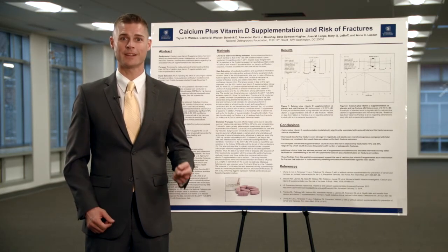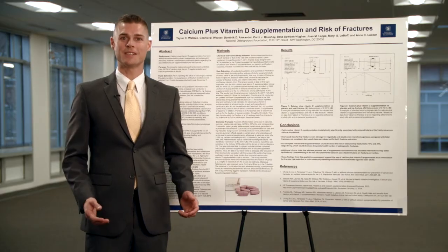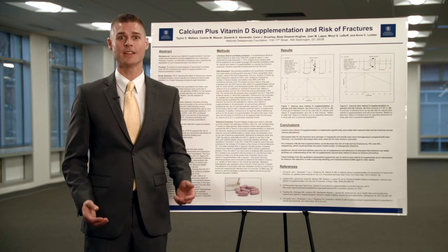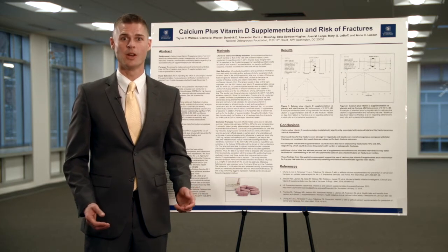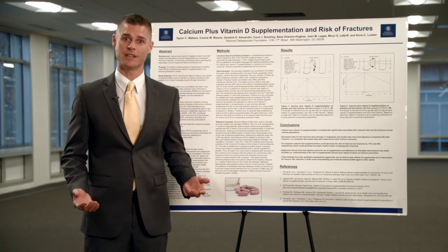First, practice prior to the event. Be sure to develop a brief elevator speech about your research. This should cover what you're researching, the findings, and its significance. Make sure you can sum up your poster's key points and conclusions in less than two to three sentences. Remember, the goal is to pique your audience's interest so they'll want to hear more.